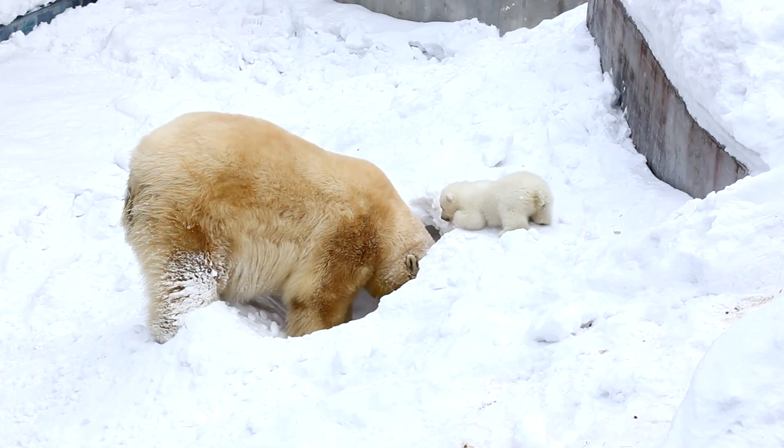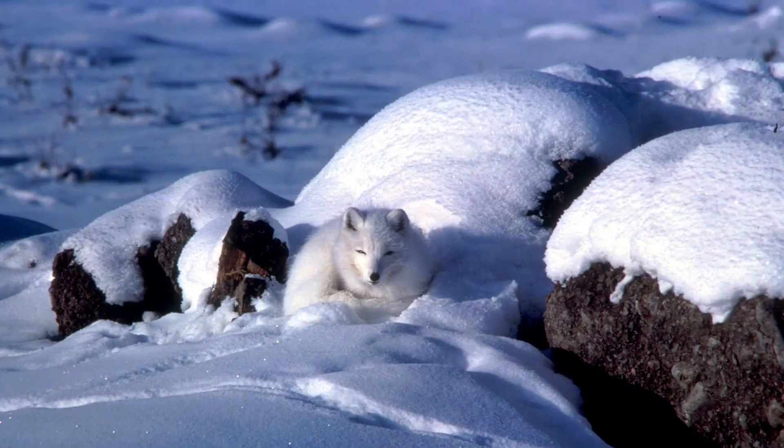From blubber to fur to digging holes, all these animals are well adapted to living in the Arctic.